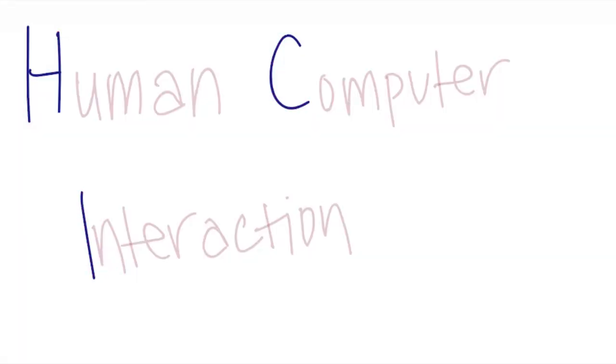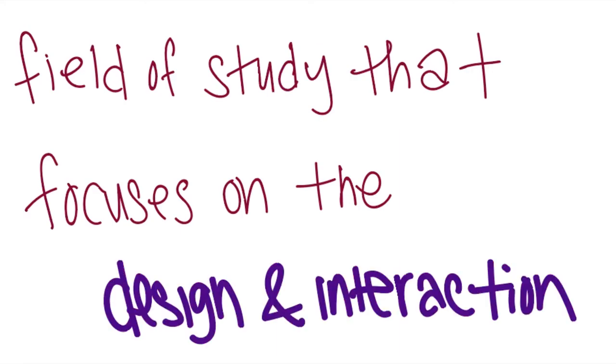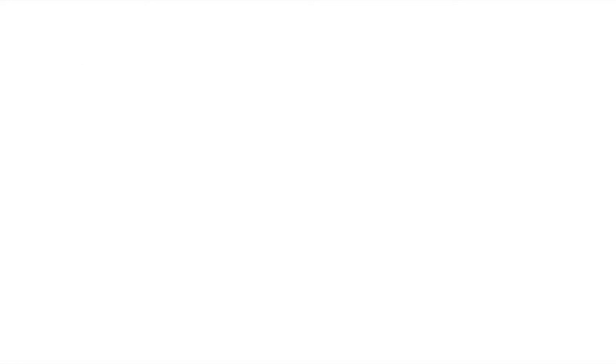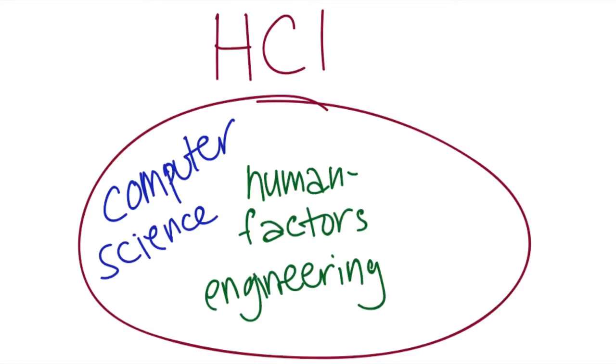Human-computer interaction, or HCI for short, is a field of study that focuses on the design and interaction of computer technology and users. It encompasses many disciplines, like computer science, human factors engineering, and cognitive science.